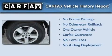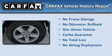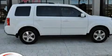This Honda has had only one owner and it qualifies for the Carfax Buyback Guarantee. This vehicle won't last long at this price. Call and arrange a test drive now.